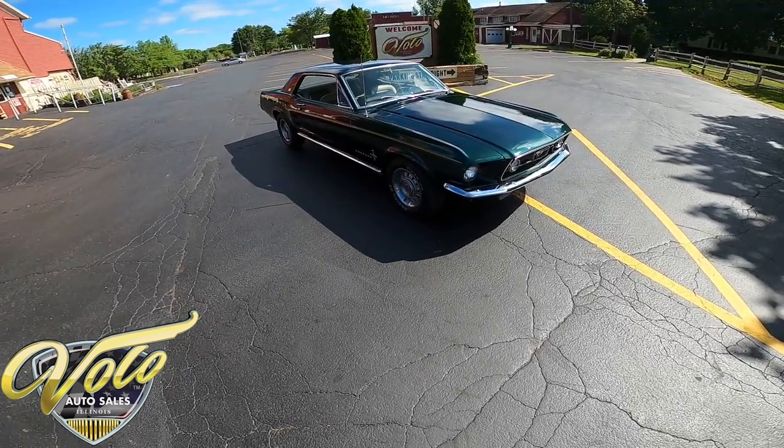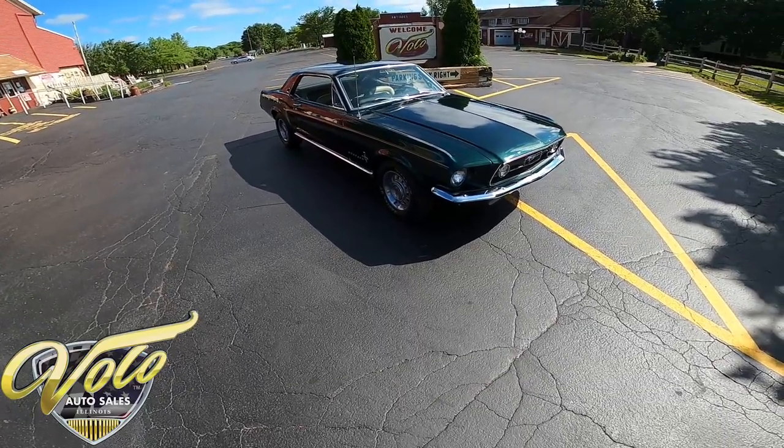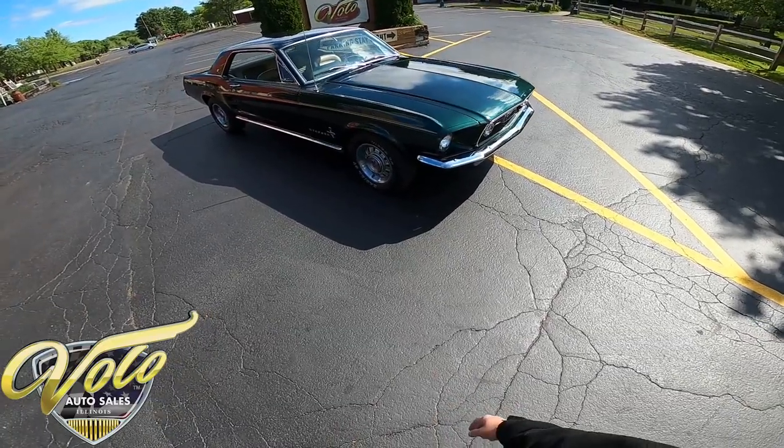Hey, welcome back everybody, this is George with you at the Volo Auto Museum. Today I want to invite you on a virtual test drive of a 1967 Ford Mustang — absolutely beautiful Ford Mustang.